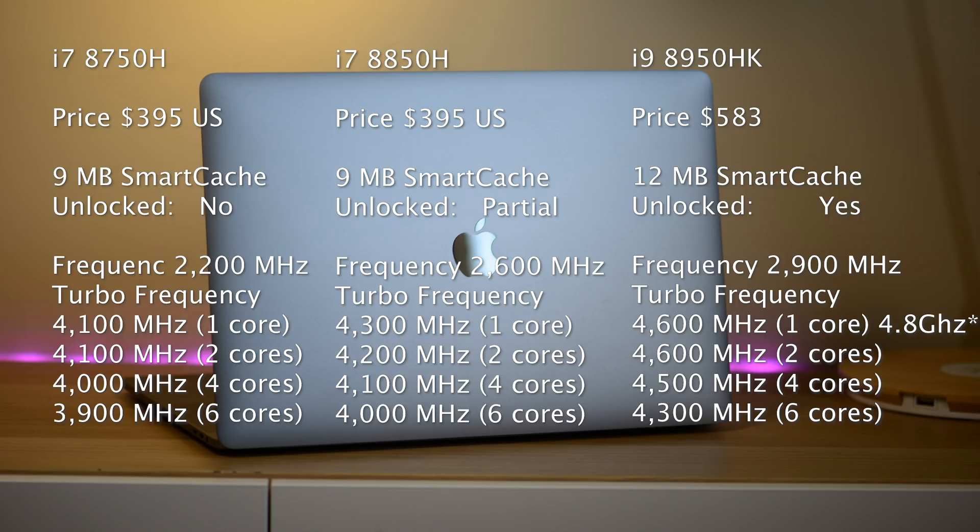So, is the i9 worth the extra money over the i7? Look at this chart — you can see the important specs. On the left we have the i7-8750H at 2.2 GHz, the i7-8850H at 2.6 GHz, and the i9-8950HK at 2.9 GHz. I'm just going to refer to them as base, mid-tier, and i9.